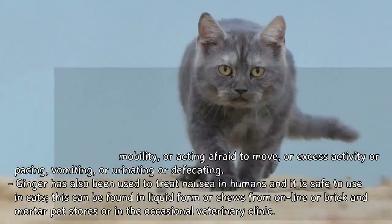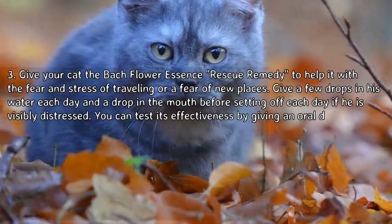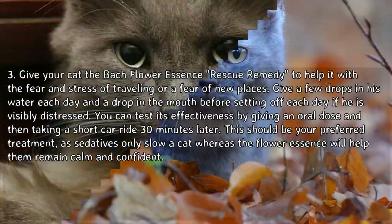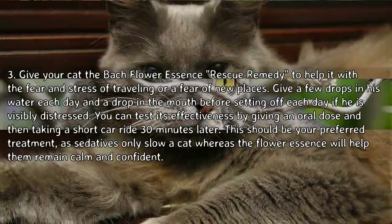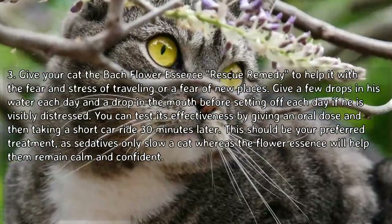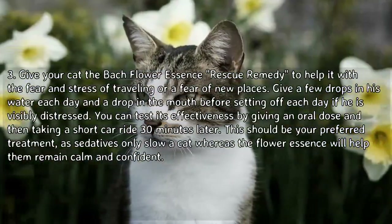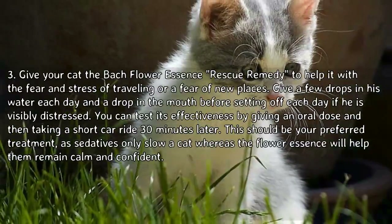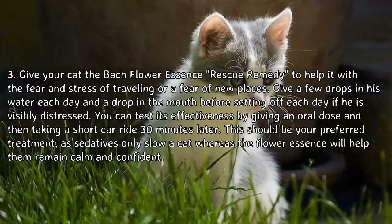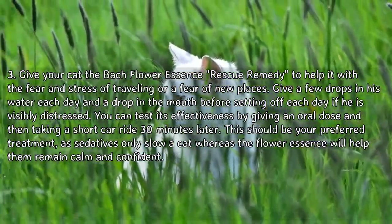Tip 3: Give your cat the Bach flower essence Rescue Remedy to help with the fear and stress of traveling or a fear of new places. Give a few drops in his water each day and a drop in the mouth before setting off each day. If he is visibly distressed, you can test its effectiveness by giving an oral dose and then taking a short car ride 30 minutes later. This should be your preferred treatment, as sedatives only slow a cat, whereas the flower essence will help them remain calm and confident.